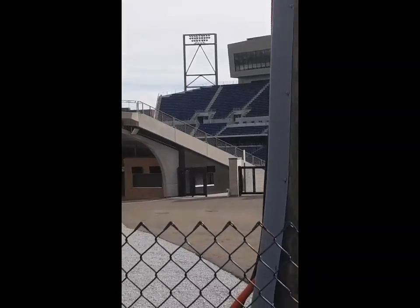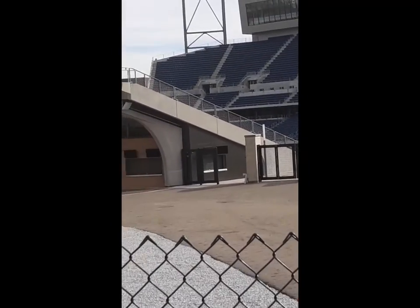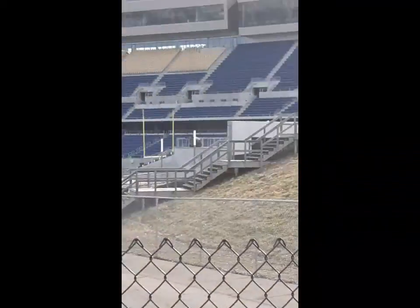As you can see, I'm trying to get a decent in-shot, but I can't too much. Anyway, there's the Hall of Fame football field.